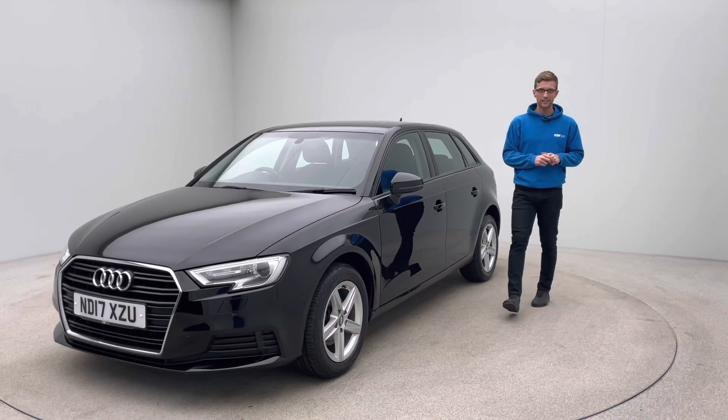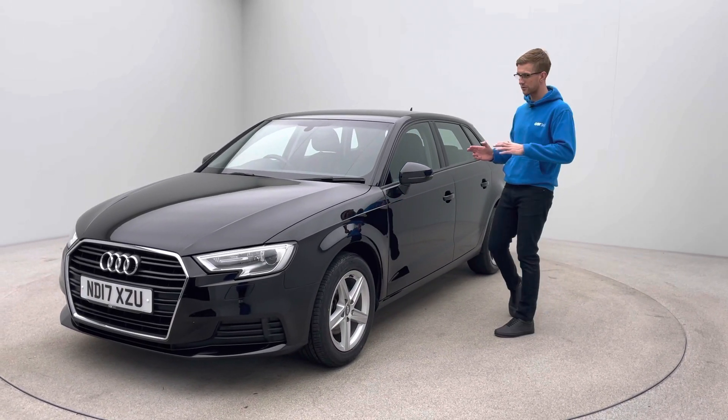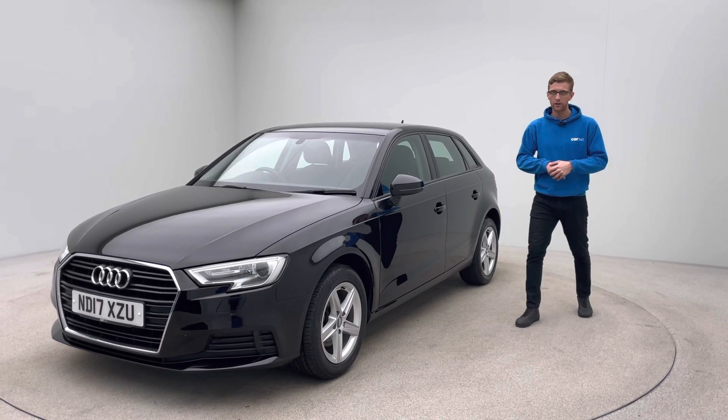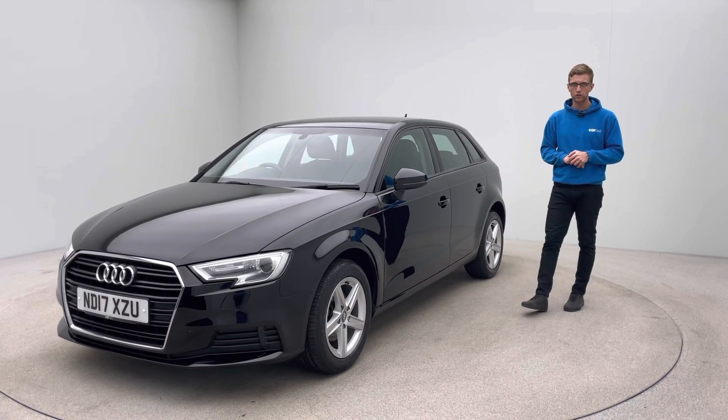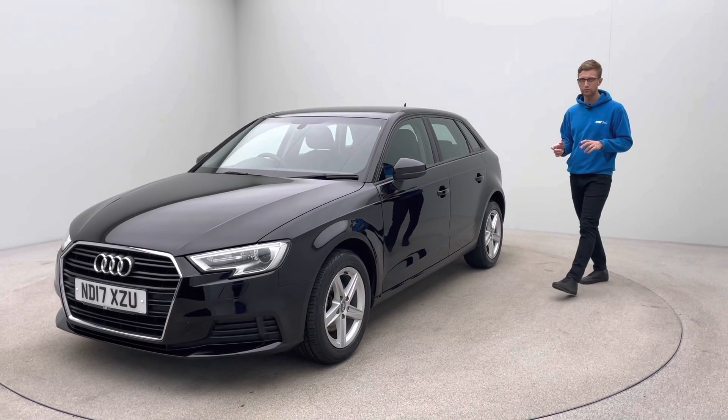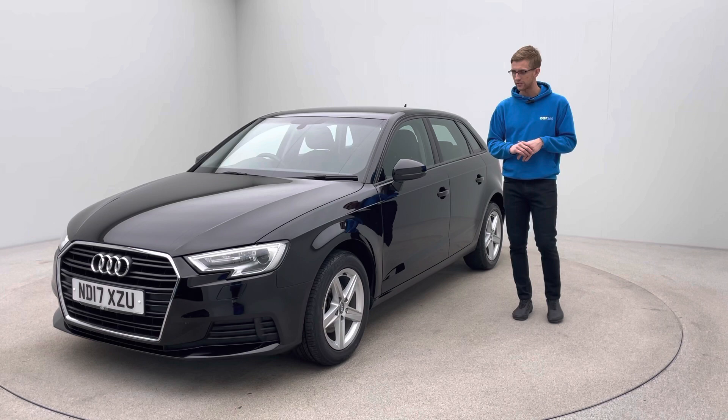Hi, it's Ross here from Car360. Thank you for taking the time to have a look at this video of our absolutely lovely Audi A3 SE 1 litre on a 17 plate. This car has covered just under 58,000 miles and is in absolutely fantastic condition with some really nice features that I can point out to you.